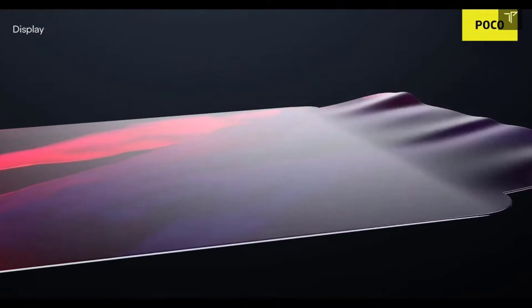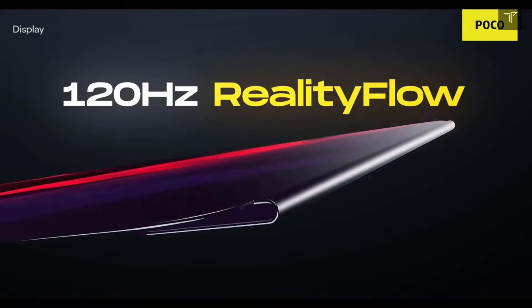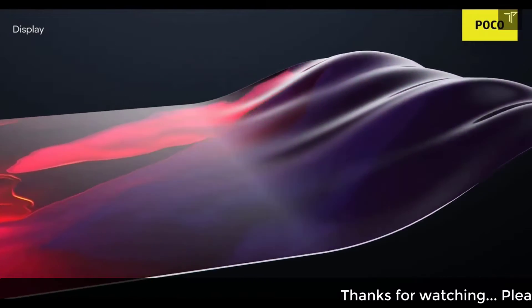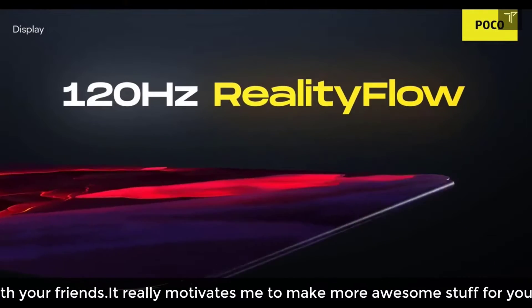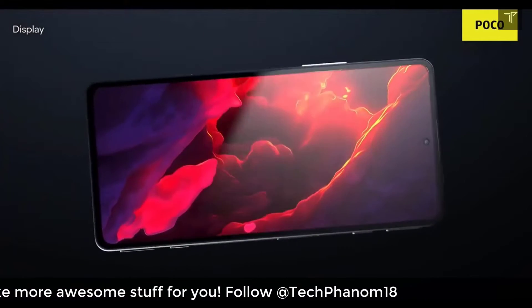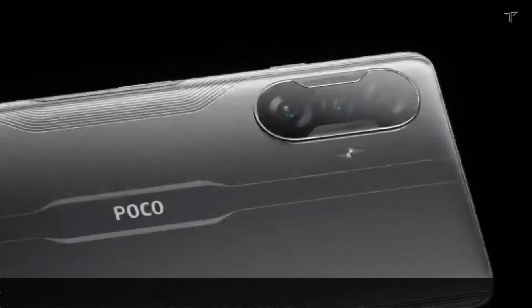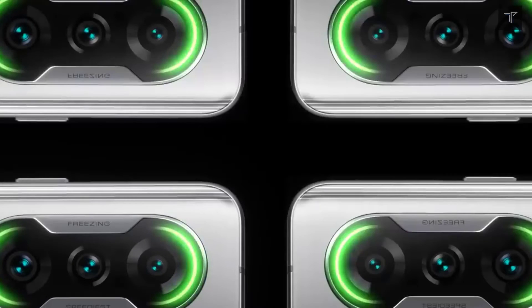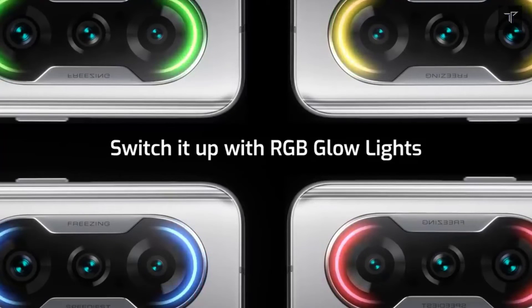The first thing about the Poco F3 GT — let's talk about its display. It's an AMOLED display with a 120Hz high refresh rate, and not only that, it also comes with a 480Hz touch sampling rate. It's a 10-bit display, which means you can view over 1 billion colors on your phone. This is not an ordinary AMOLED display, and for your reference, this display also comes in the Mi 11 Ultra, which is priced at around 70,000 rupees.